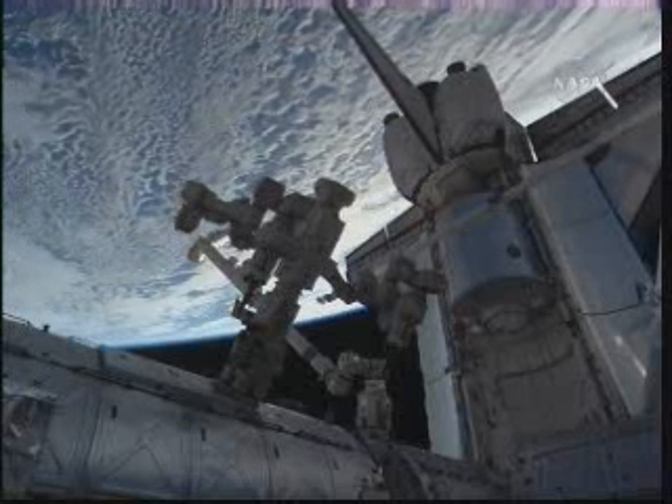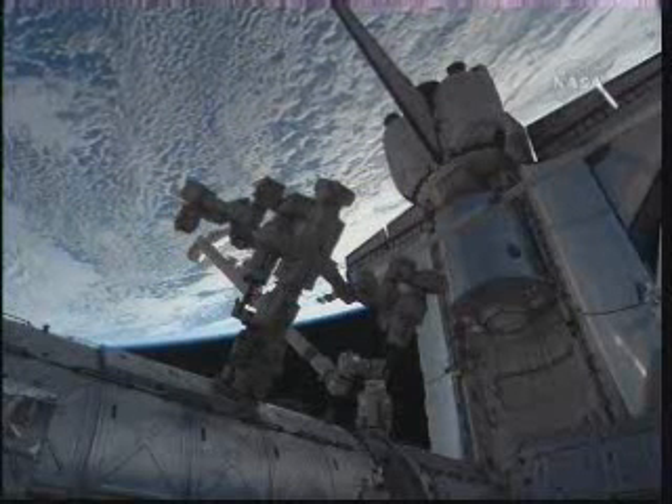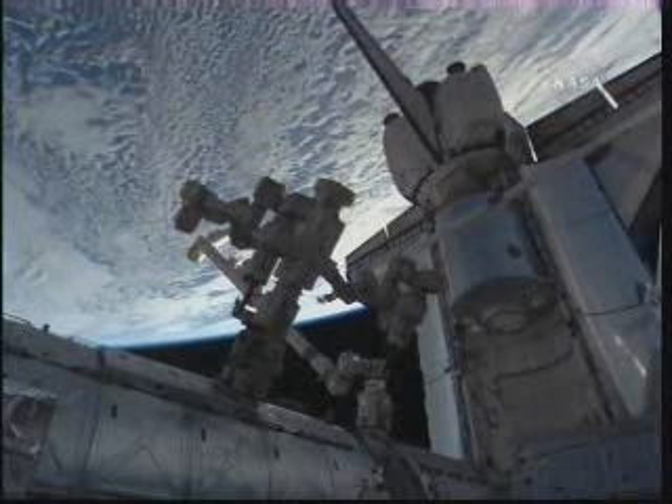You're looking at Earth below. The International Space Station is 225 miles above the Earth at this time with the Space Shuttle Discovery docked.